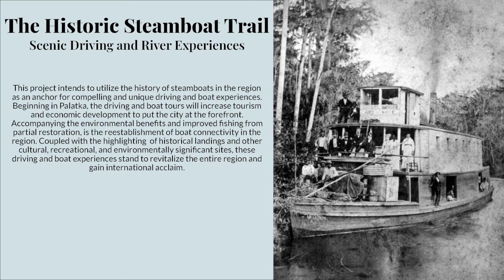This project is the historic steamboat trail of scenic driving and river experiences. It intends to utilize the history of steamboats in the region as an anchor for compelling and unique driving and boat experiences. Beginning in Palatka, driving and boat tours will increase tourism and economic development to put the city at the forefront. With partial restoration comes a re-establishment of boat connectivity in the region, along with environmental benefits and improved fishing.